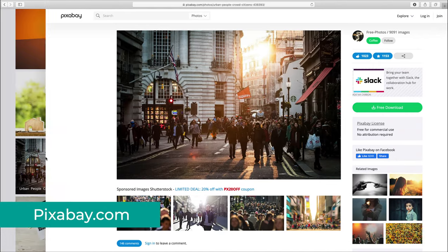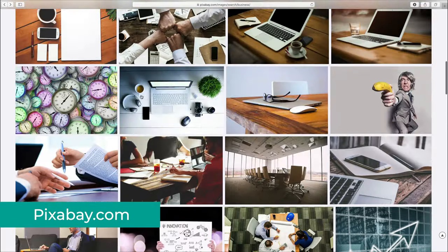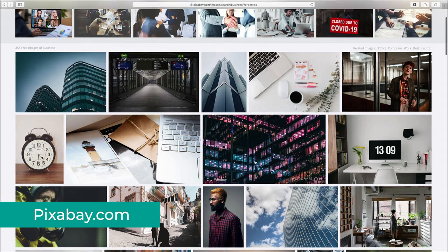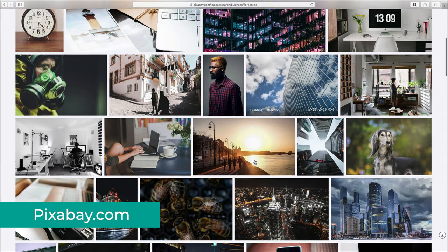What I prefer doing to find only the top quality photos on the website is whenever I search for a particular topic, I use the filter options and change it from popular to editor's choice, which will show you a curated list of some of the most amazing photos you've seen.